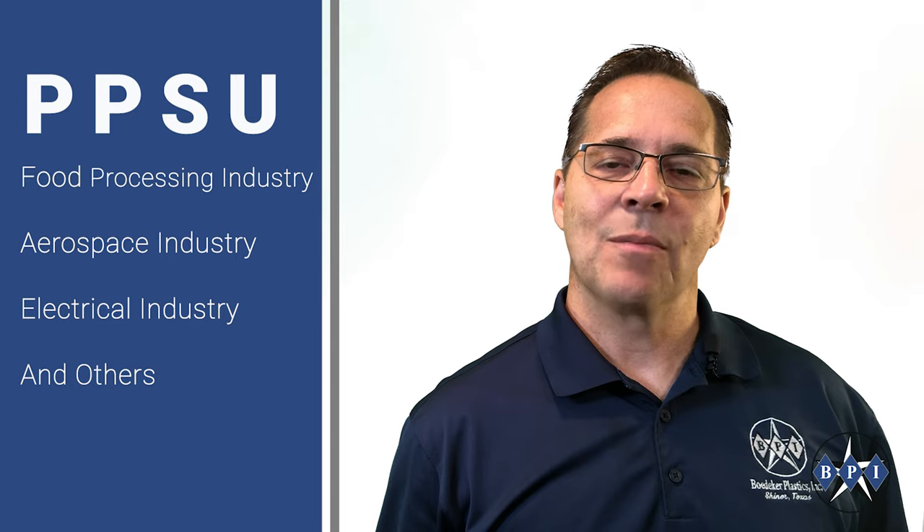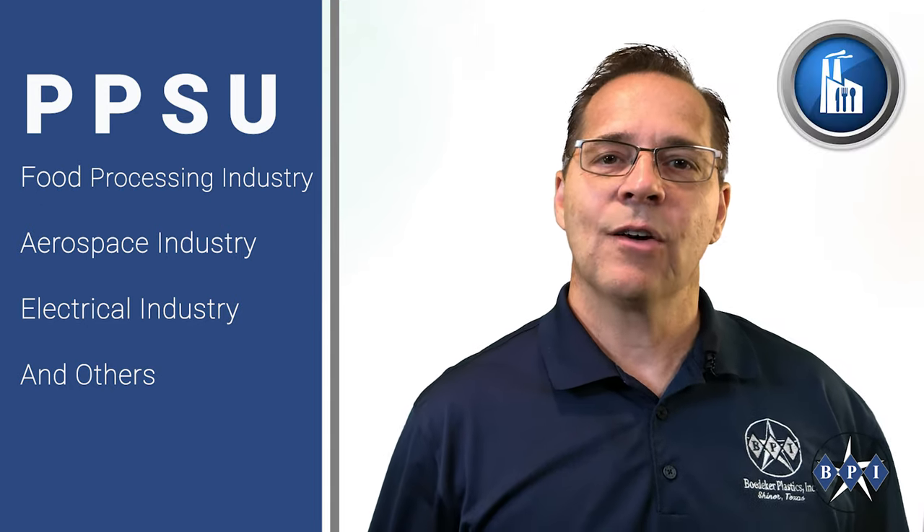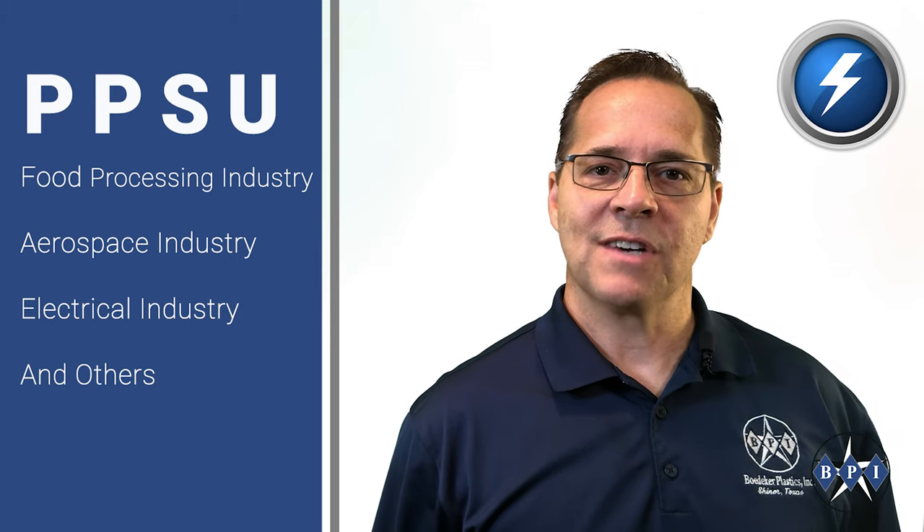In addition to healthcare, PPSU offers long-lasting performance in other industries including food processing, aerospace, and electrical industry applications as well.